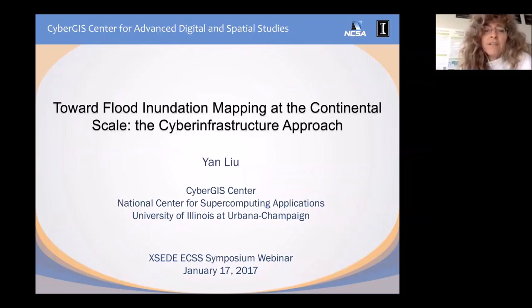One is called the National Flood Interoperability Experiment, and this is with David Maidment at UT Austin. We now have high-resolution terrain data, 10-meter and finer, and also high-resolution water data. When you combine those, you're able to predict flooding in real time. They've been able to do continental-scale flood simulations in the United States with this high-resolution data using supercomputers, both in XSEDE and also the Roger system at NCSA.